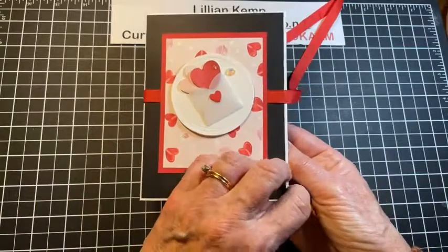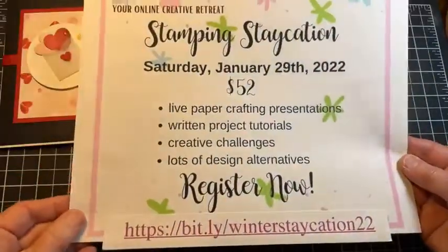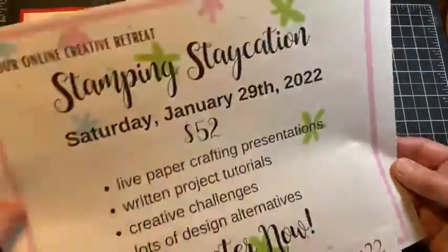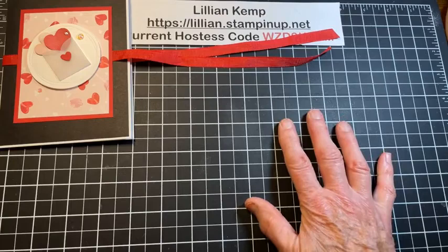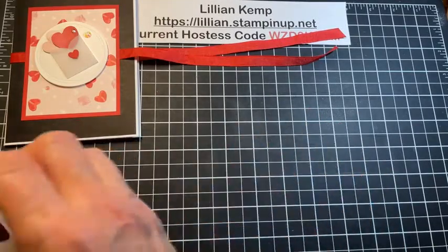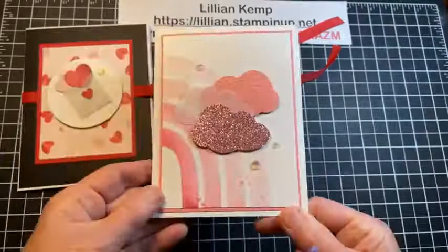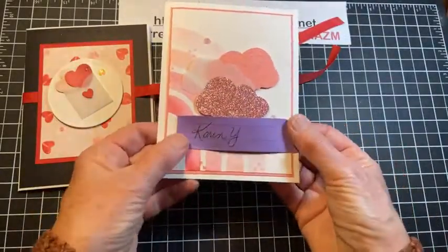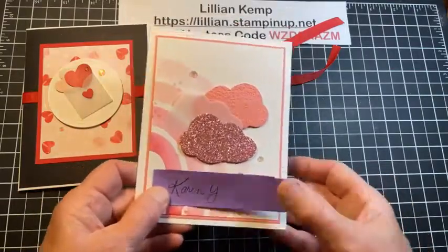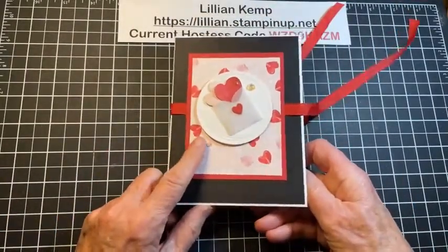Those are just a few samples to whet your appetite, but this envelope book has so much potential for so many different occasions. One other place you can get your mojo back is Stamping Staycation — it's an online creative retreat and you will definitely have your mojo back after that. Whether you're watching in real time or watching the rerun, remember to leave a comment because your name gets entered in the draw for what I made tonight. Last week's card winner was Karen — I'll be sending it to you!